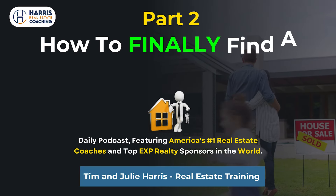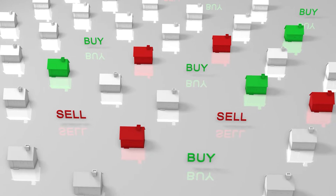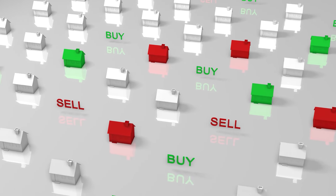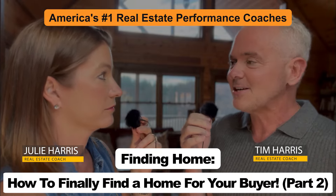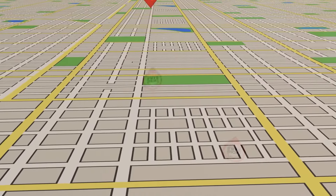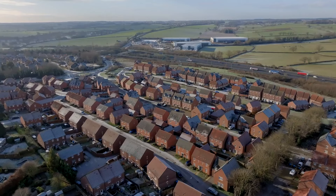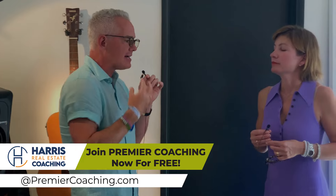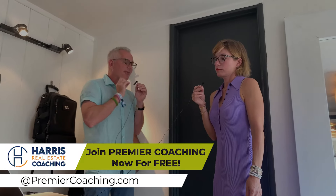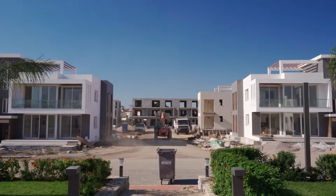Welcome back. Today we are talking again about how to find a home for your buyers — how to find inventory that is really not in the MLS. Obviously the MLS is your first line of defense, but we are giving you lots of great ideas. We dust this podcast content off for this particular topic about every 90 days and update it as our coaching clients put their own little twists on it and make our ideas better. So this is the latest iteration of all the ideas.